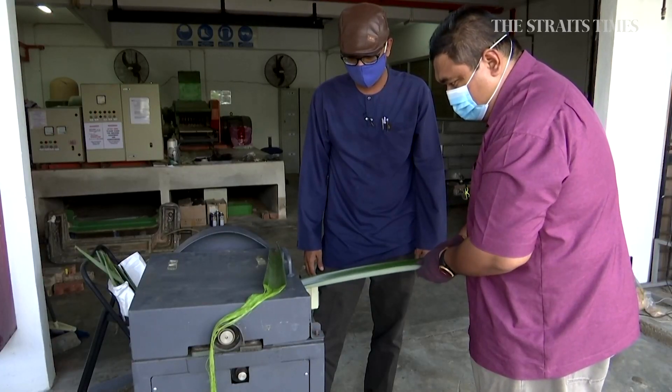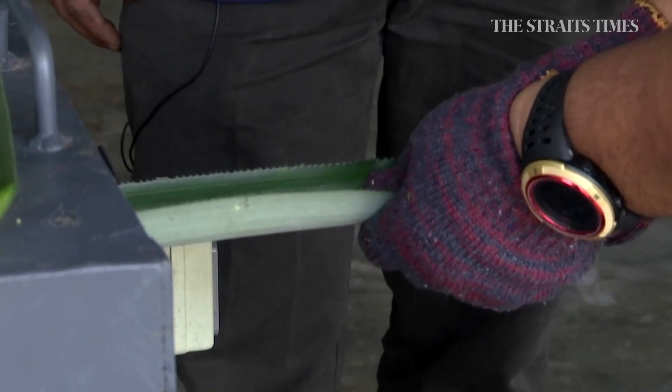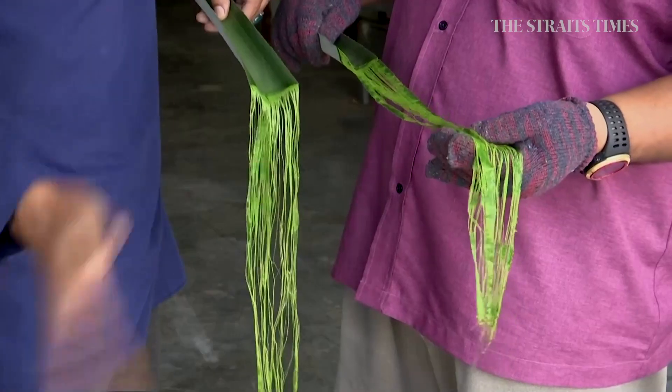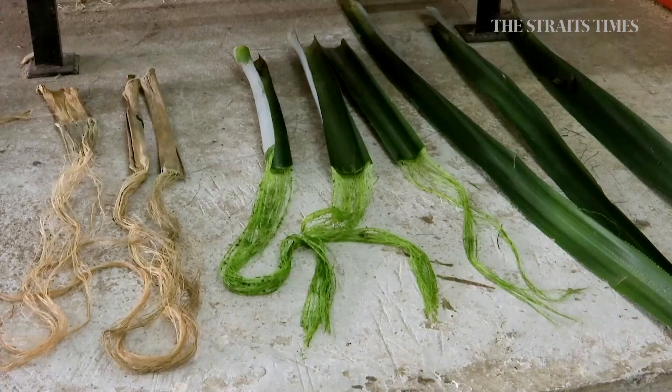Tarek's team uses discarded pineapple leaves to create the skeletons of aerial drones. The most important thing about this particular design is we are using agricultural waste — transforming the leaf of the pineapple into a fibre, and that particular fibre has been shown to be usable for aerospace applications, basically in inventing a drone. According to researchers, drones made from natural materials or biocomposites are tougher, lighter, cheaper, and easier to dispose of.